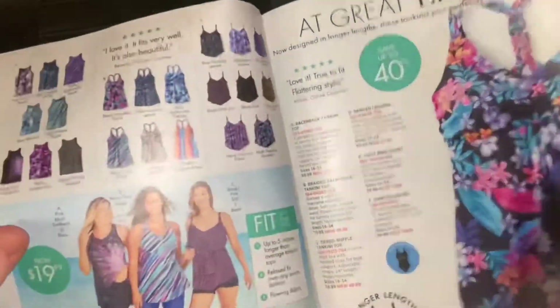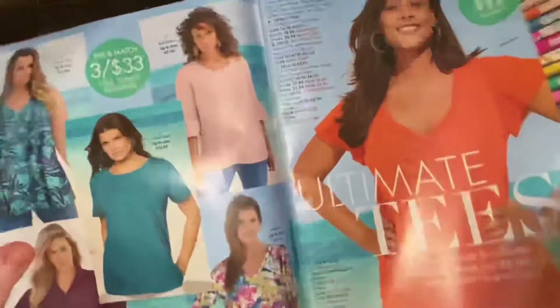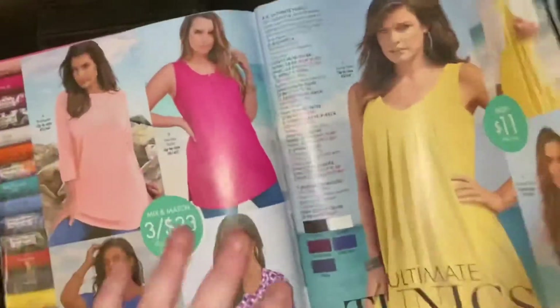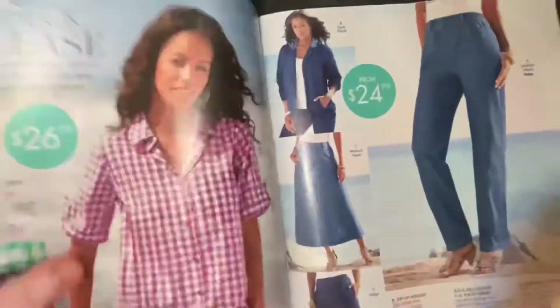If we have time, let's do the jewelry. I started making jewelry here and there — I just spend more time on YouTube than anything else right now. I've made 30 videos since I've been back after my hibernation this winter.